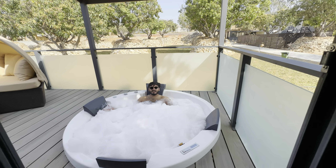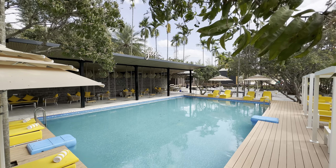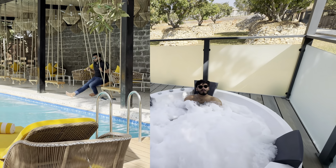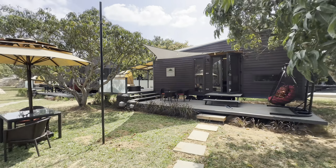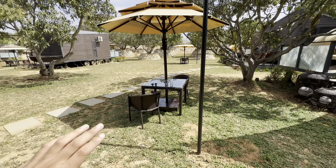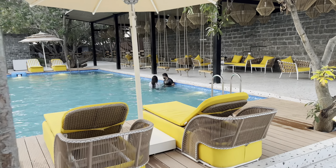This is the beautiful jacuzzi property known as Glamp Wilderness, just 35 kilometers from Bangalore. It's perfect for couples to enjoy a cottage for the next 24 hours. I got the jacuzzi cottage, so I'll show you the entire cottage. This is the poolside area of the property and it has a different level vibe.